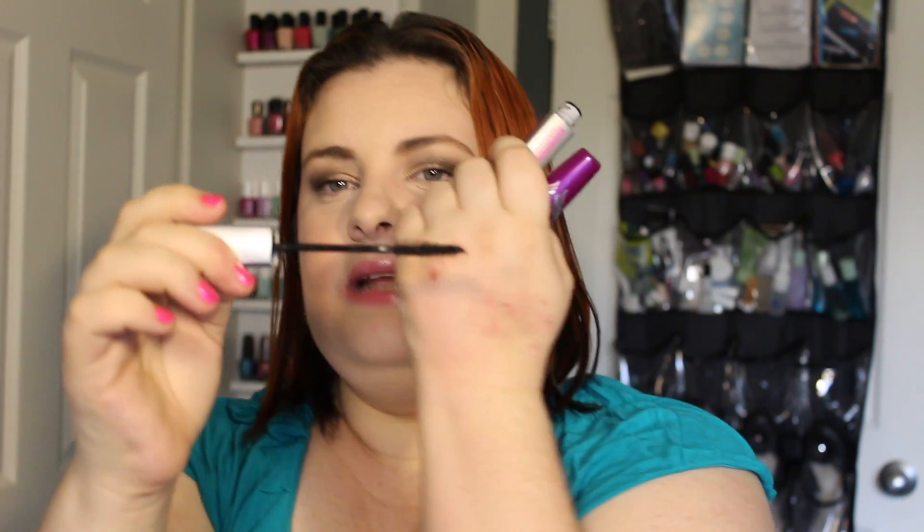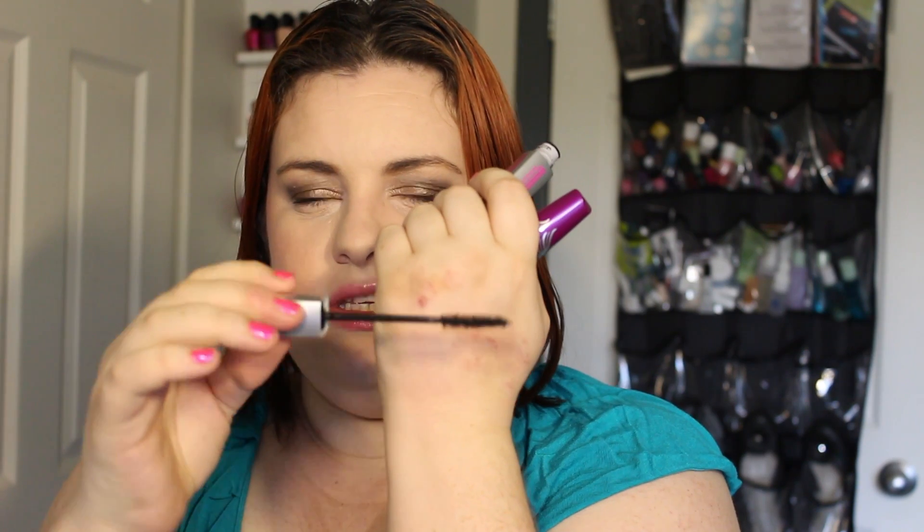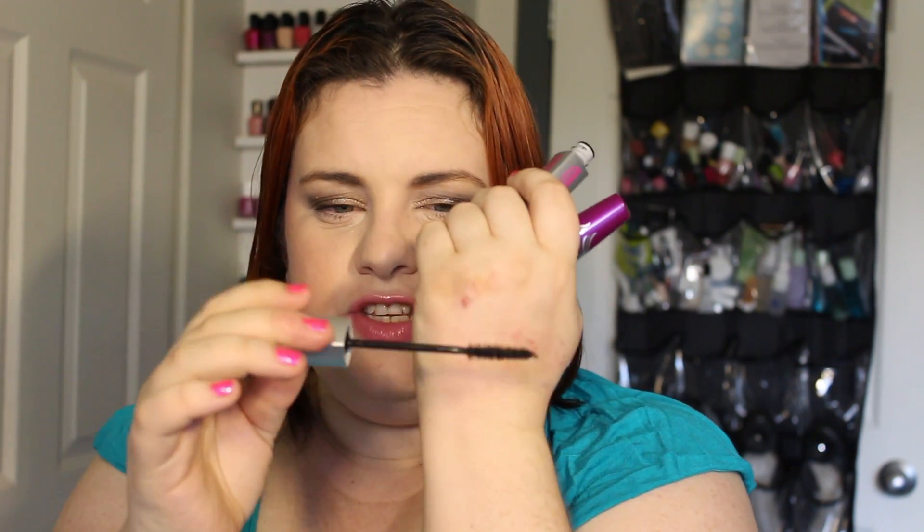My second mascara is the Illegal Length Fiber Extensions — and it has to be the fiber extension one. It adds dimension and volume to my lashes. It's a straight brush and I find it doesn't clump, though some reviews say it does. I wait between coats — I'll do one eye, wait, do the other eye, wait, then reapply if needed. Normally one to two coats of this and one coat of Falsies Flared is enough. Those are my two favorite basic mascaras.